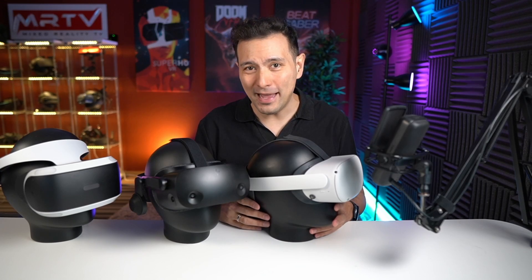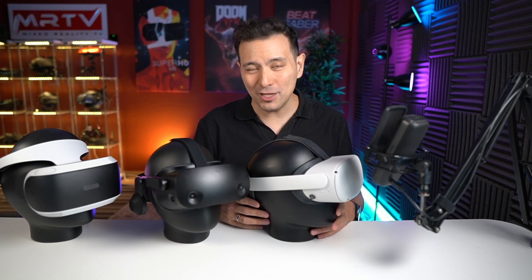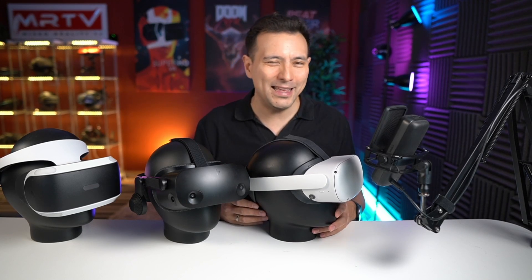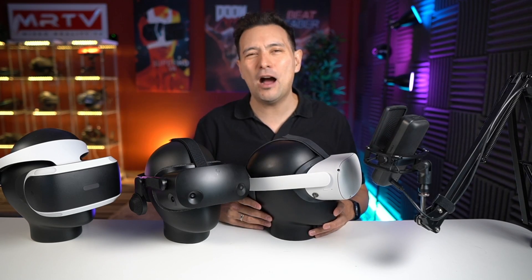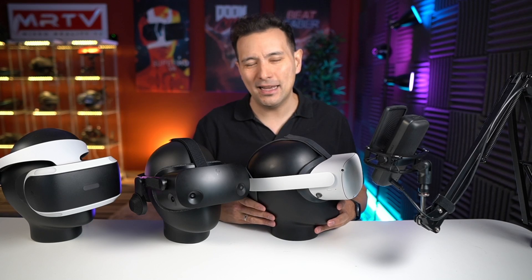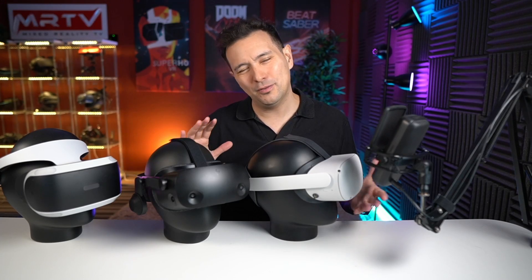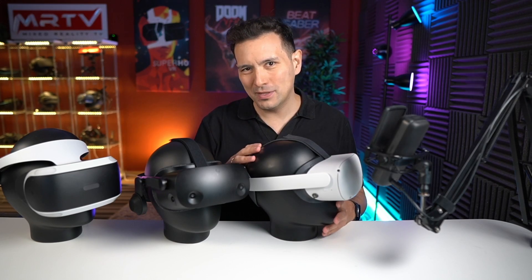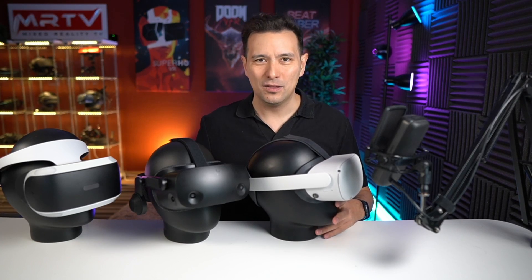However, every day without VR is honestly speaking a lost day, and we don't know yet when the PSVR 2 is actually going to come out. So I would say just get one now — just get the Quest 2 and dip your toes into virtual reality. See how incredible it is and understand that really every single day without virtual reality is a lost day. Yes, the PSVR 2 is going to be amazing and really incredible, but you are missing out. Why not get one of these headsets right now, enjoy it until the PSVR 2 is out, and then if you really want, sell the headset and go for the PSVR 2?